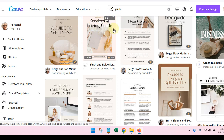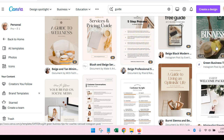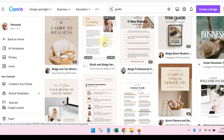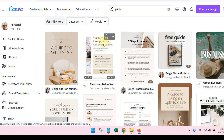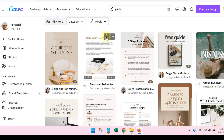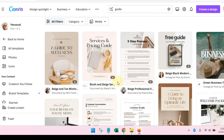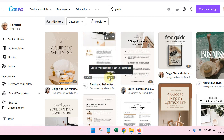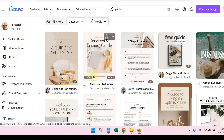Canva has so many templates you can use to get started with whatever project you need. Instead of starting from scratch or racking your brain about what to do, you can come to Canva and get lots of great ideas. These are some guide templates already available — a service and pricing guide, a guide to wellness, a five-step process, a guide to building a business. When you hover over a template it shows you a preview. You can favorite it by clicking the star, and a crown icon means it's only available to pro users.